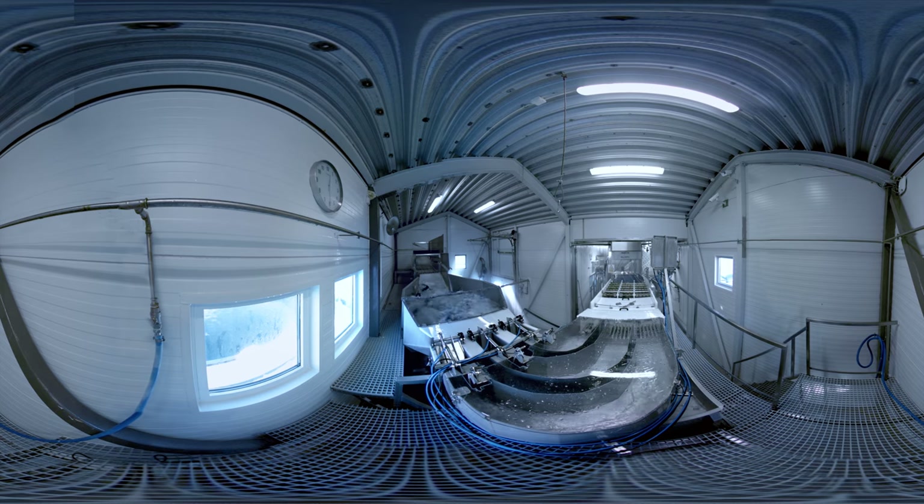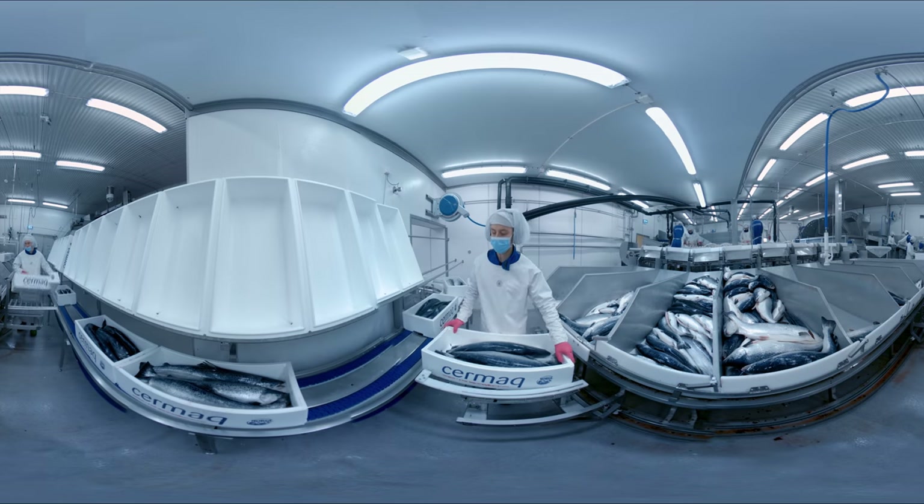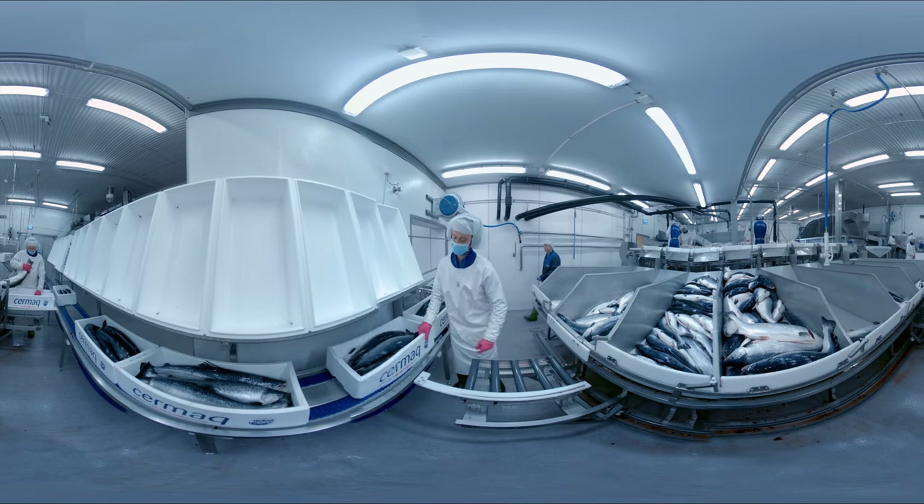We are now at one of our processing plants. At the processing plant, the fish are quickly and humanely stunned and killed. Then the fish are gutted, cleansed and washed, then graded by size and quality. Whole fish, head-on gutted, are put in boxes and packed in ice to be sent to customers.